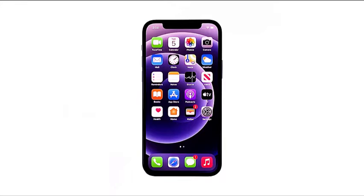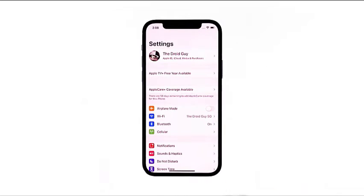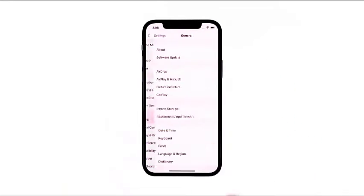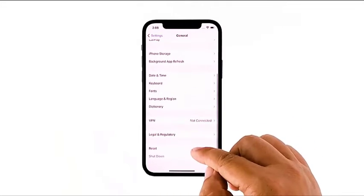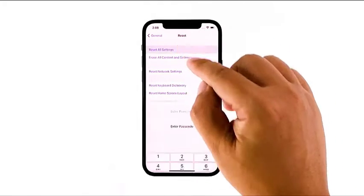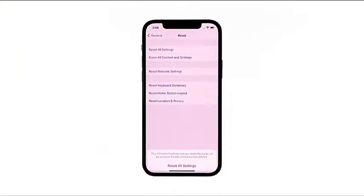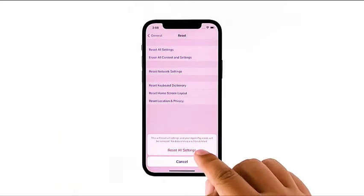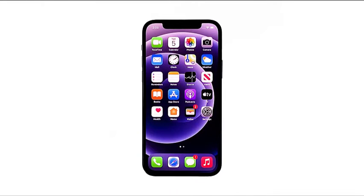Here's how you do that. From the home screen, launch Settings. Find and tap General, then scroll down and tap Reset. Tap Reset All Settings. If needed, enter your screen lock. Tap Reset All Settings at the bottom of the screen, then tap Reset All Settings once again to confirm. After the reboot, try to see if the Face ID feature is now working properly.